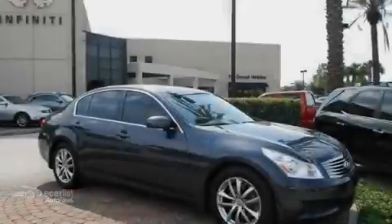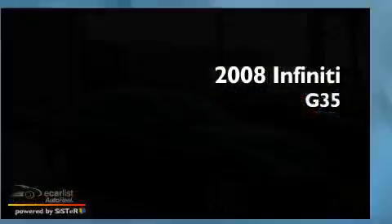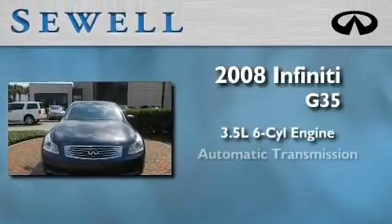Sewell, obsessed with service since 1911. This is a certified pre-owned 2008 Infiniti G35. It has a 3.5 liter 6-cylinder engine and an automatic transmission.